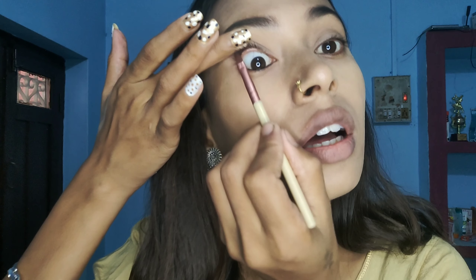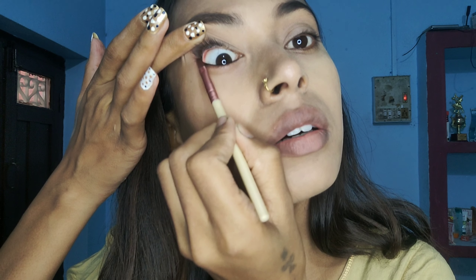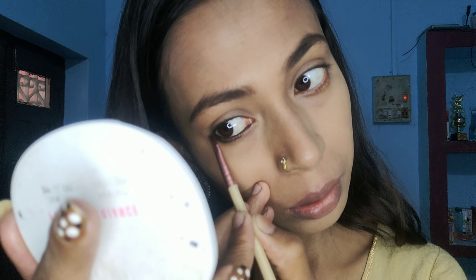I am going to apply this product — it is very effective. I am going to put it on the lower lash line. You can see the darkness it creates.